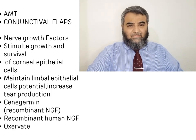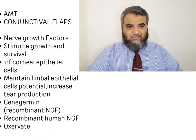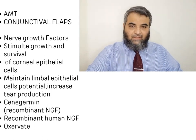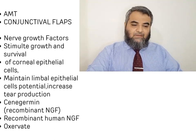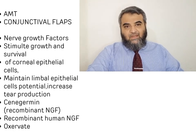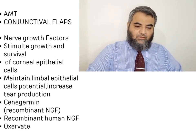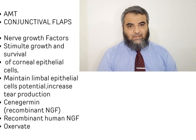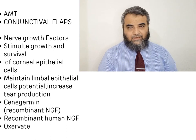Newer modalities are now available for very refractory cases, though cost-effectiveness is a concern as they are very expensive. These are nerve growth factors that basically stimulate the growth and survival of corneal epithelial cells, play an important role in maintaining limbal epithelial cells, and increase tear production. In this category we have cenegermin eye drops and oxervate eye drops, which can be used in very refractory cases, especially in dry eyes where things are not healing.